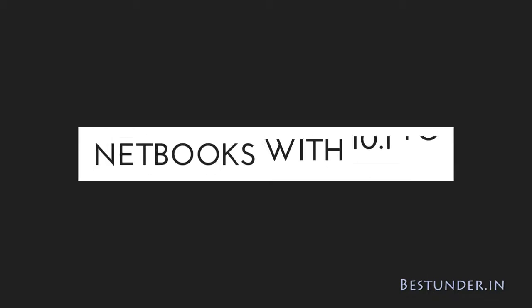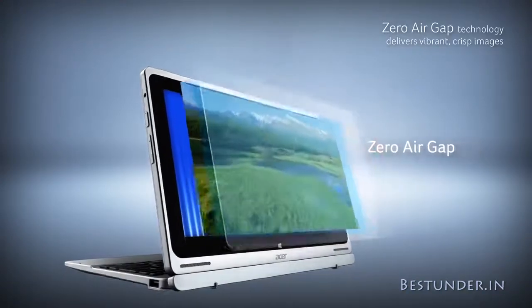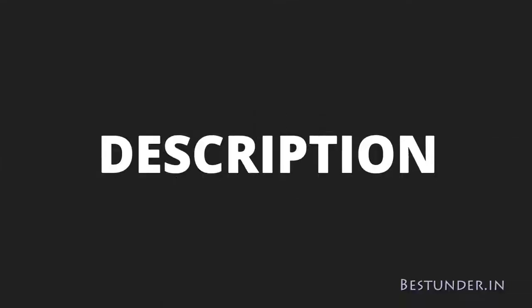Almost all the laptops available at this range are netbooks with 10.1 to 14 inch in size. They all come with an Intel Atom Z3735F or X5-Z8300 variant, 2GB RAM and 32GB flash storage. The Atom X5-Z8300 CPU is the better and higher clocked variant. As usual, you can find the best buy links in the description below.